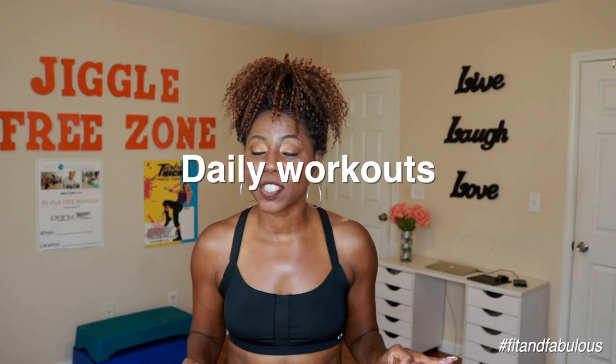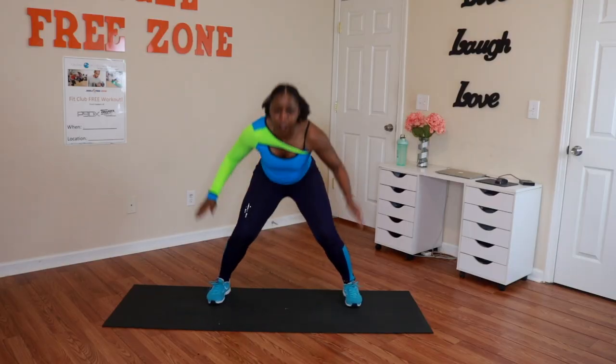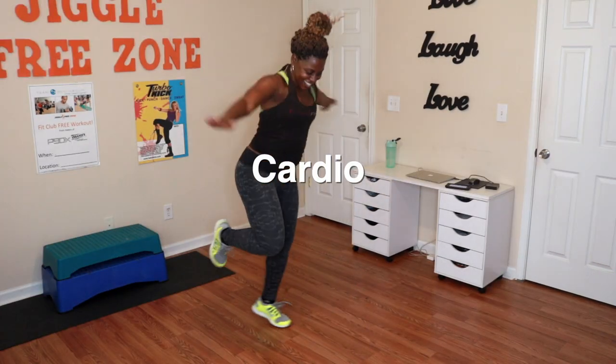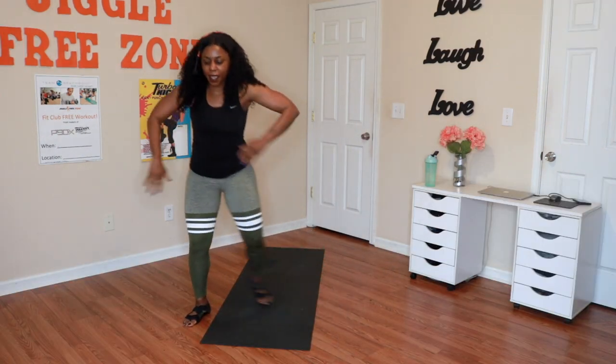Each workout is 30 minutes or less. You're going to work out six days a week with one rest day built in, so you can be consistent with your workouts and get the quickest results. There's so much variety in this challenge, getting bored is not an option. I include all the formats that are most popular with my students and online subscribers, as well as the formats that gave me the best results when I was going through my own fitness transformation.